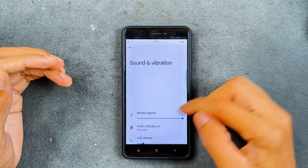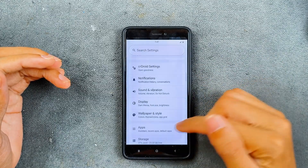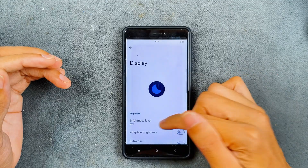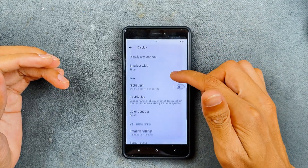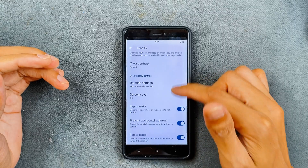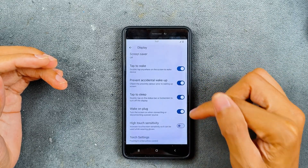Sound and vibration are working with no issues. In the display settings, adaptive brightness is working, dark theme is available, night mode is available, and color and contrast options are there. Double tap to wake, double tap to sleep, and high touch sensitivity are all available.